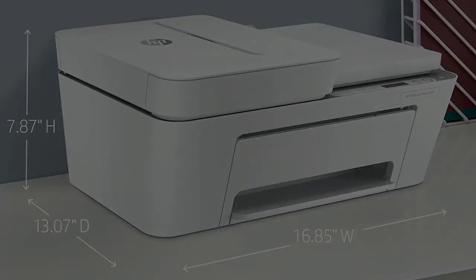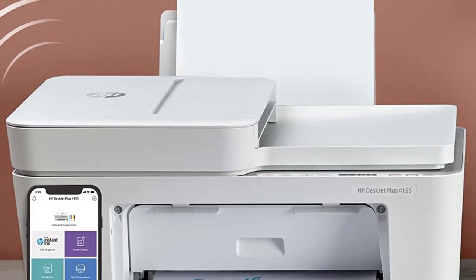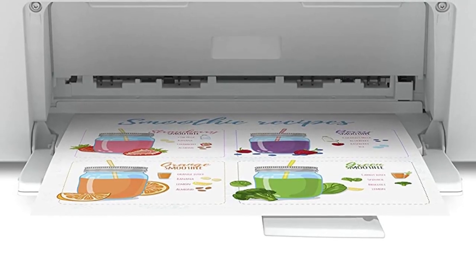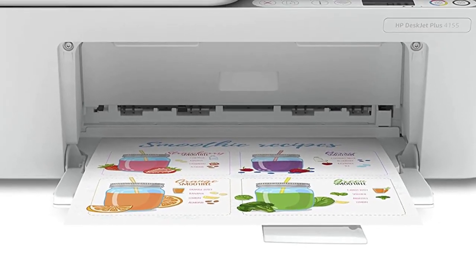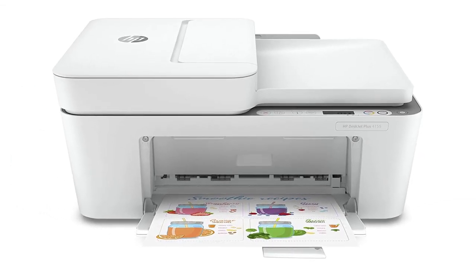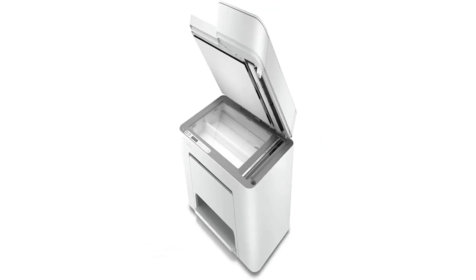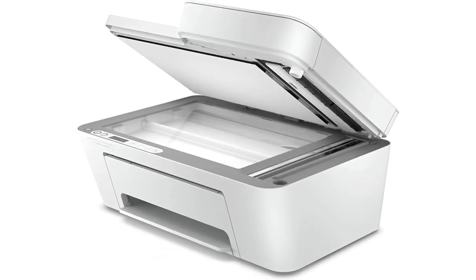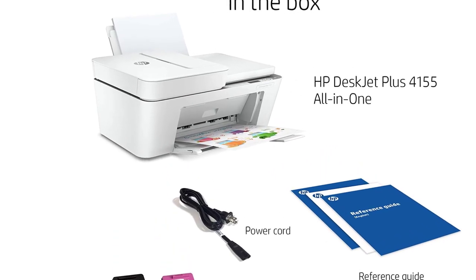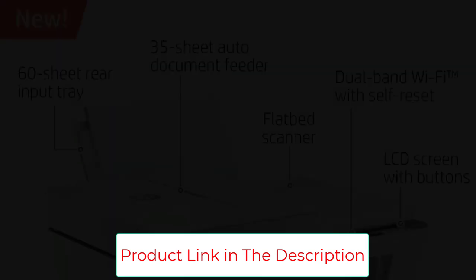The 4155 offers a respectable 8 pages per minute (ppm) for black and white prints and 5.5 ppm for color copies. This all-in-one printer helps you quickly tackle print, scan, and copy jobs with the 35-page automatic document feeder. You can also send secure faxes from virtually anywhere with your smartphone.